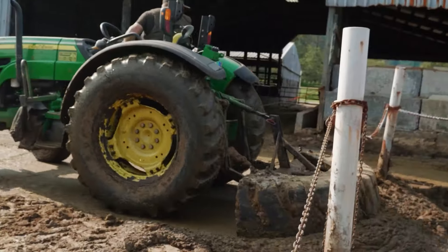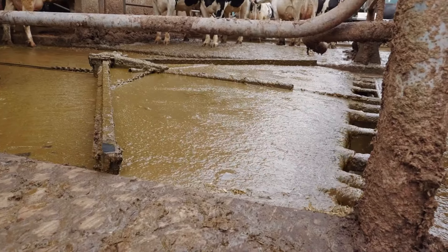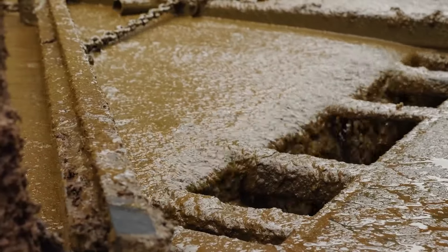Manure stinks, but it's a great source of fertilizer. This system works so that both the cowsheds are clean and plant nutrition is obtained.